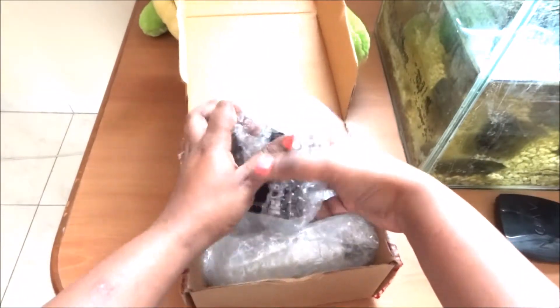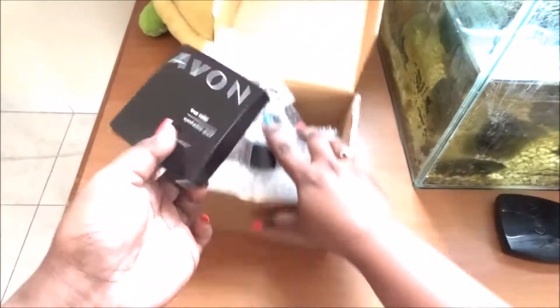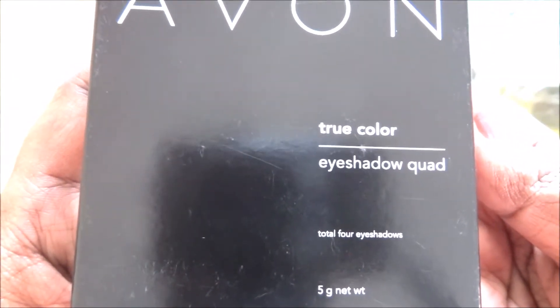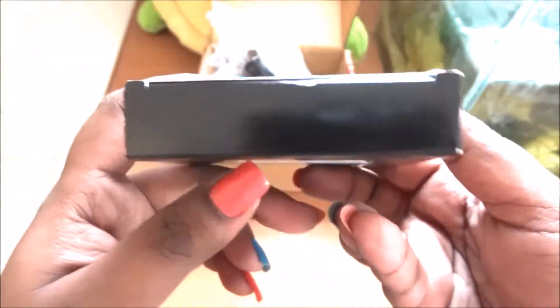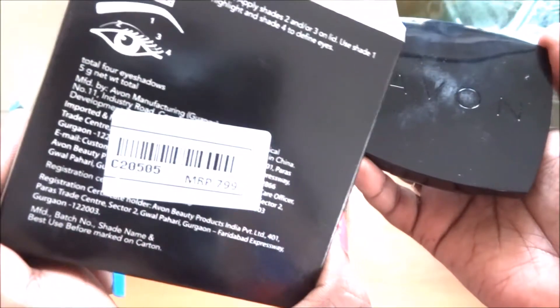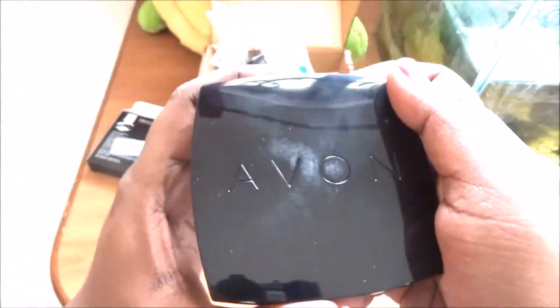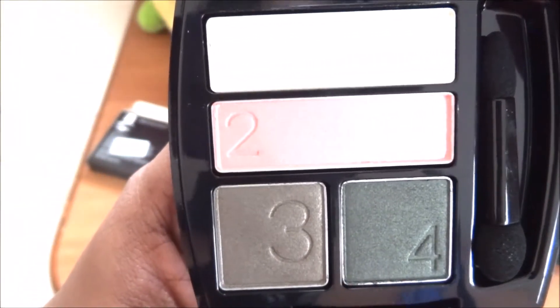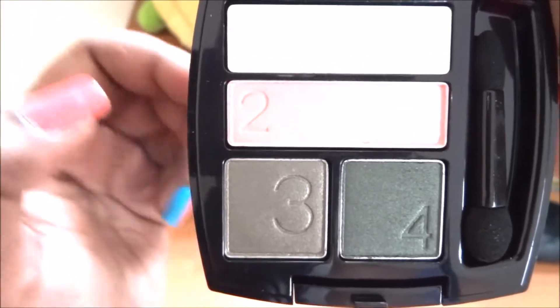So this is everything I got. I ordered the quad again — this is the same True Color eyeshadow quad, total four eyeshadows. Hopefully I'll get a different color but I'm not sure. Let's open and see if this is fine. This retails for 7.99 and this is how the eyeshadow looks — one, two, three, four shades.